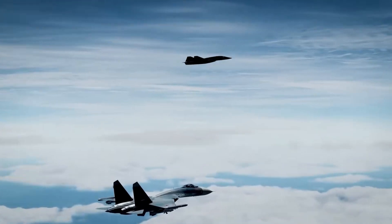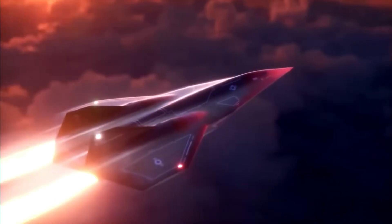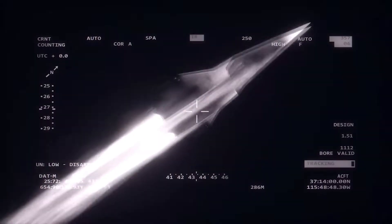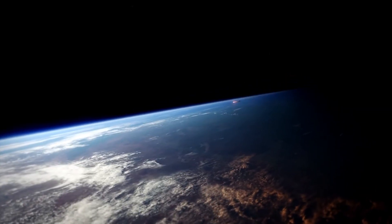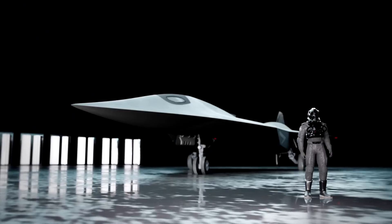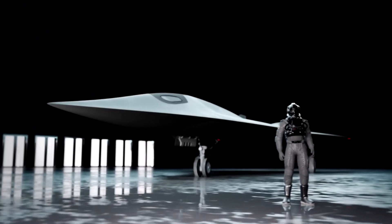The SR-72, also called the son of Blackbird, is more than just an aircraft. It's a hypersonic beast clocking Mach 6 — that's 4,600 miles per hour — or in human terms, New York to DC faster than you can finish your morning coffee.